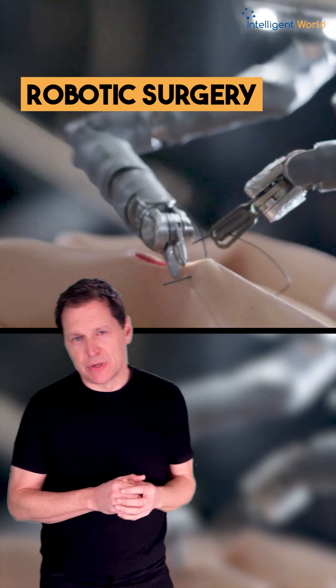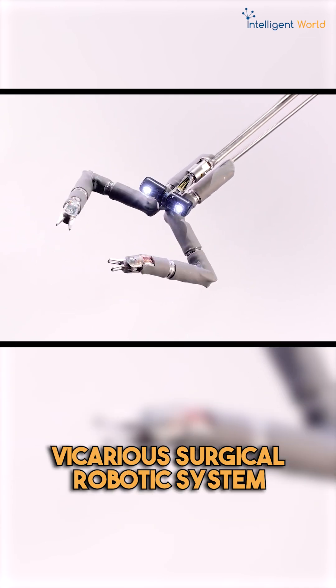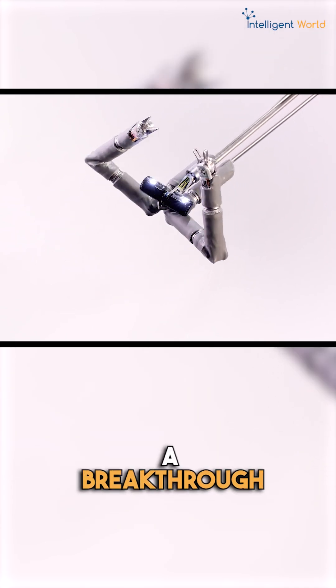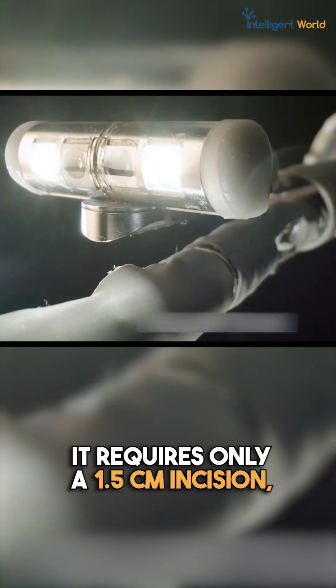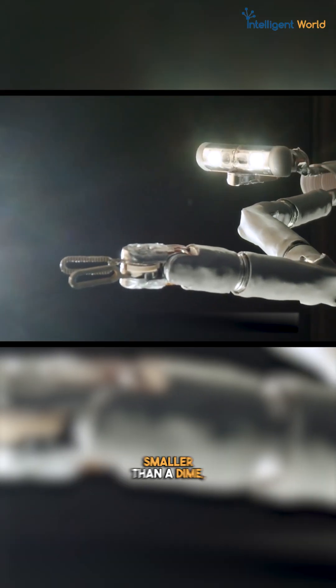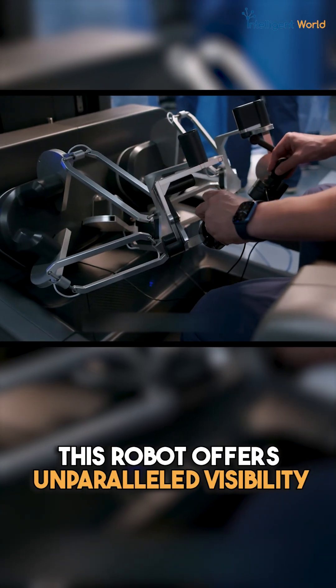Imagine complex surgeries needing just a tiny incision. Meet the Vicarious Surgical robotic system — a breakthrough in minimally invasive surgery. It requires only a 1.5 centimeter incision, smaller than a dime, redefining surgical precision.